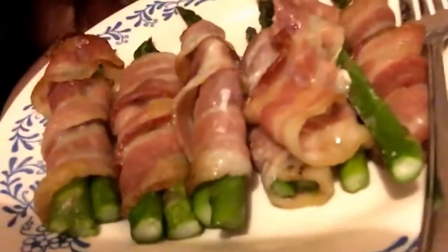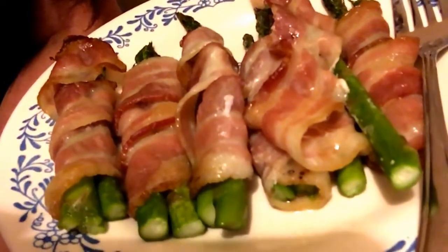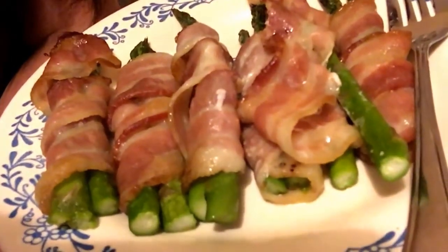This is what I'm having — bacon wrapped asparagus. There are six slices of bacon and about 13 stalks of asparagus. I'm not sure about the macros, but that's what was in my refrigerator. I thought, I'm gonna make bacon wrapped asparagus.